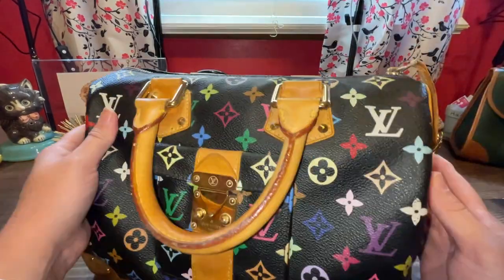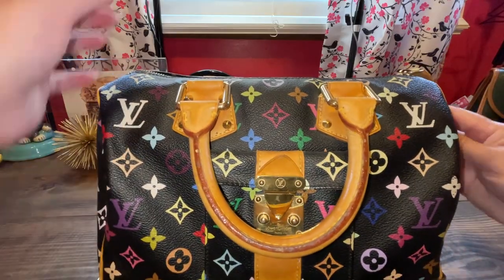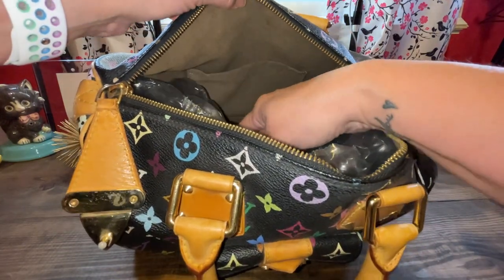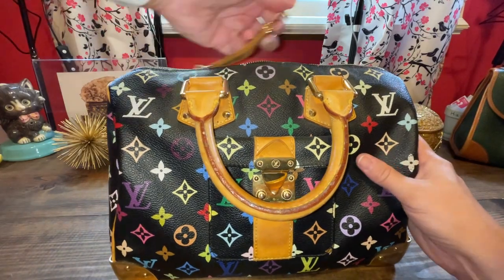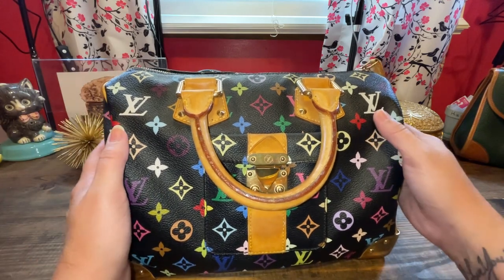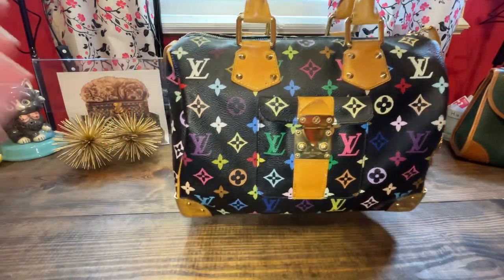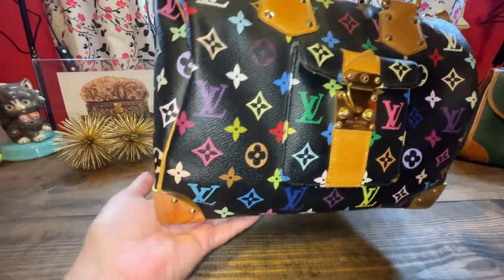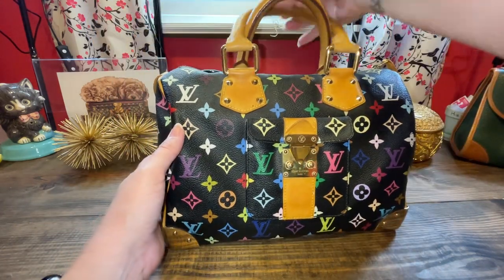It just has the top handle and then it has this lock right here. It has a cream beige colored interior. I got this off Fashionphile — I had wanted a black multicolor for the longest time. I used to have a white multicolored when they first came out and had to sell it. But I really like the black multicolor Speedy 30, which this is, with that gorgeous printing. It is amazing.